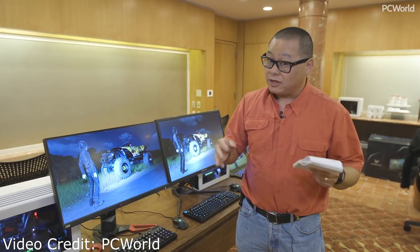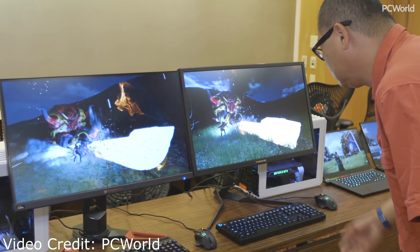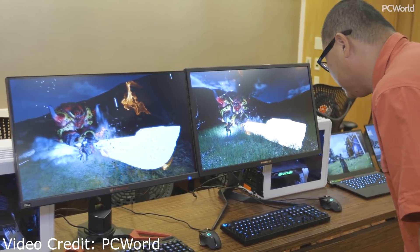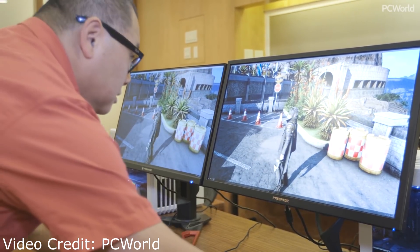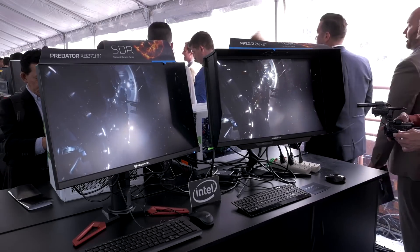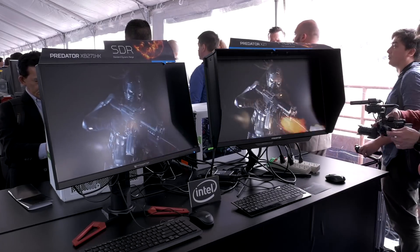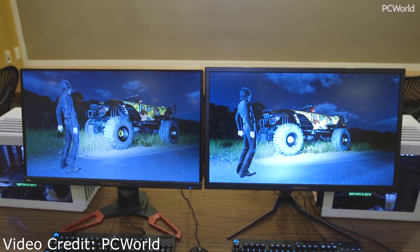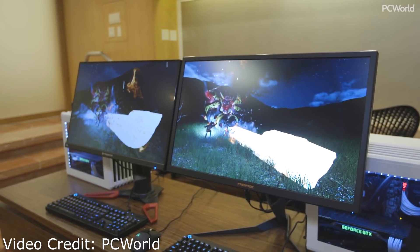Gordon over at PC World got an advanced look at these monitors. In a video just published yesterday, he took a look at the X27 side-by-side with the XB271HK — which I reviewed on the channel — a fantastic 4K 60Hz IPS monitor. As he says, compared to the X27, it is apples and oranges, and I couldn't agree more. I've looked at these side-by-side myself at an Acer event last year, and the X27 is just way better looking. Even in a non-HDR video, you can see it in the lighting, shadows, contrast ratio — the panel overall is just way better.